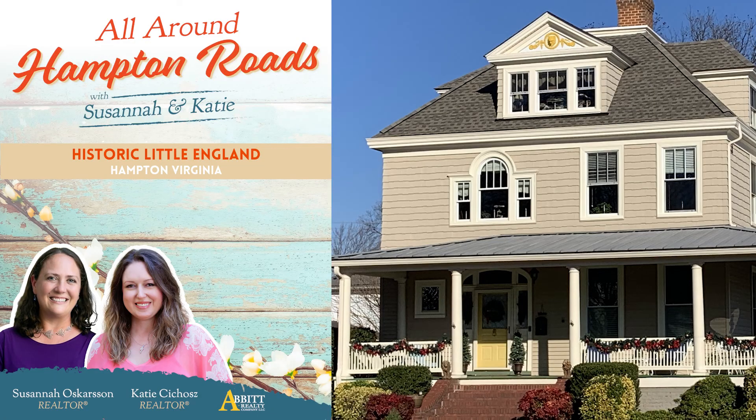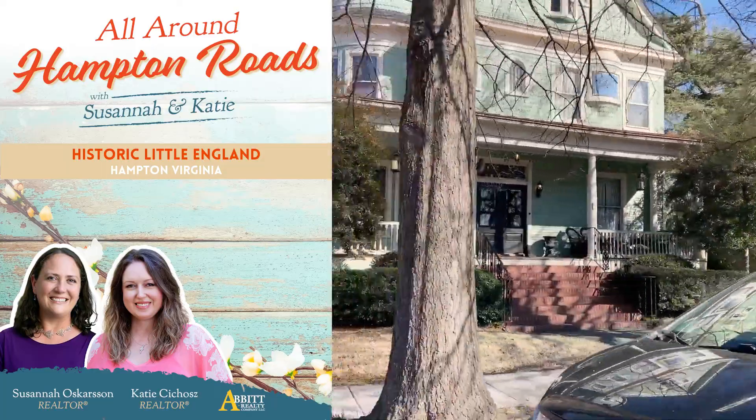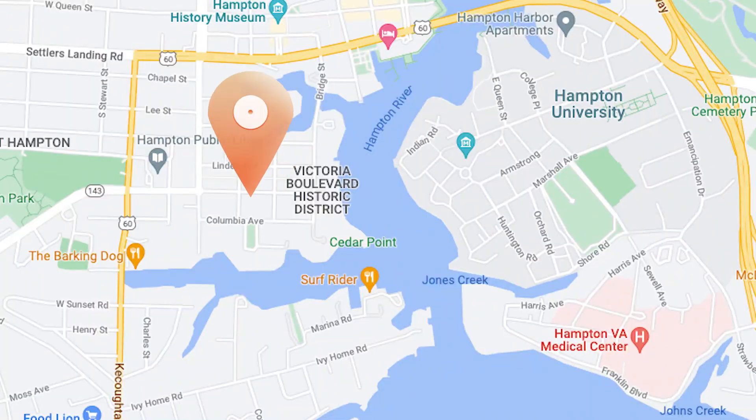In our opinion, the historic Little England neighborhood of Hampton boasts some of the most beautiful homes in the city. Little England is located close to downtown Hampton, bounded by Sunset Creek, the Hampton River, and Route 60.